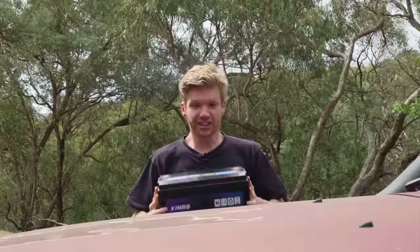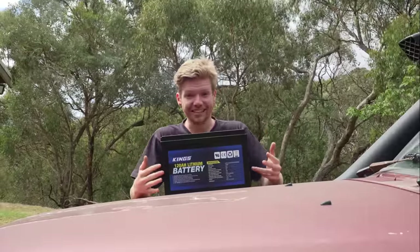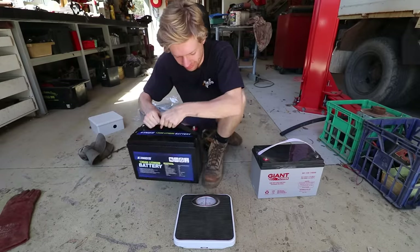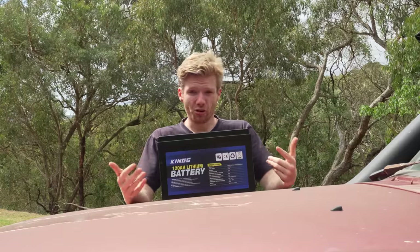Firstly, the weight. Just like all lithiums, this thing is light. In comparison to my old AGM battery it literally weighs half — going from 30 kilos down to 15 — so the weight saving alone is a huge recommendation for this battery.